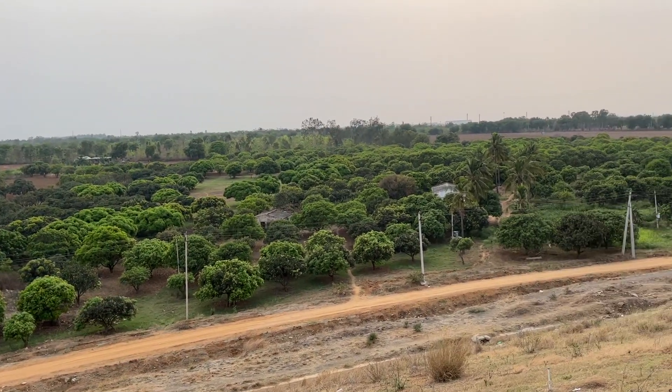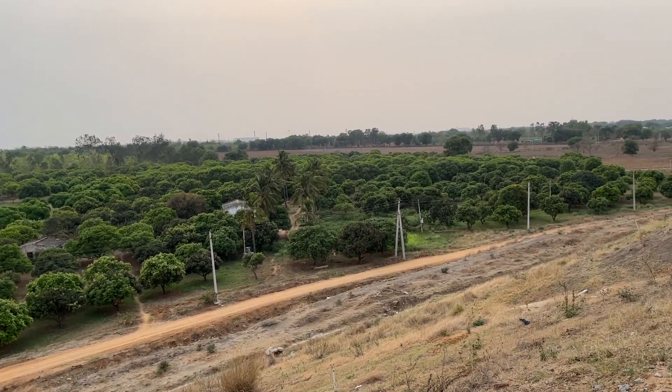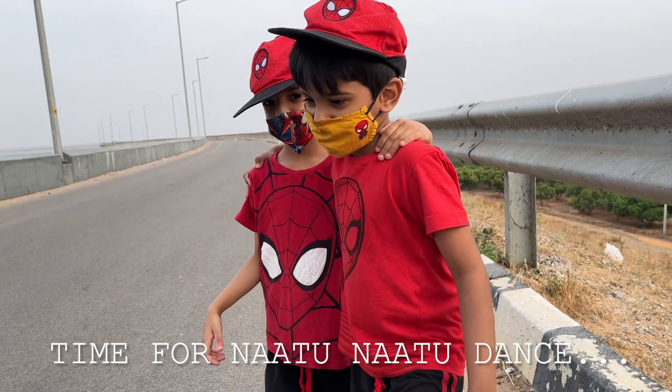This is a mango farm near the river, with a tree here.